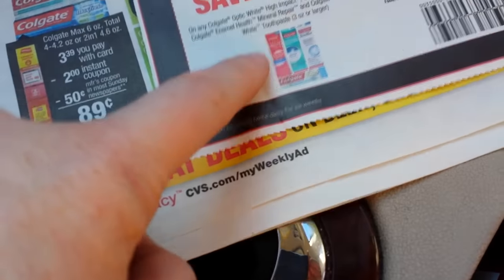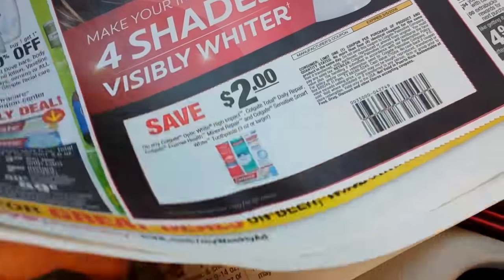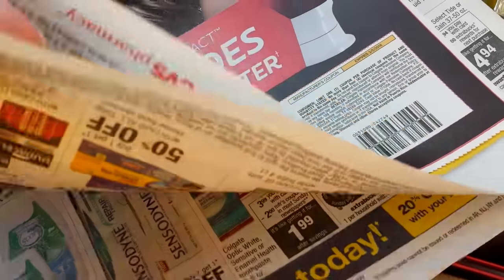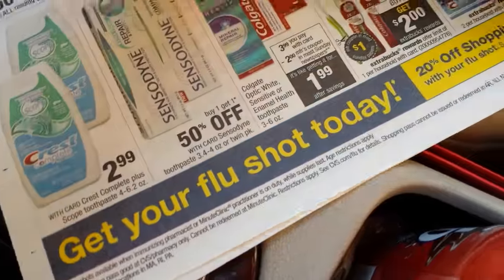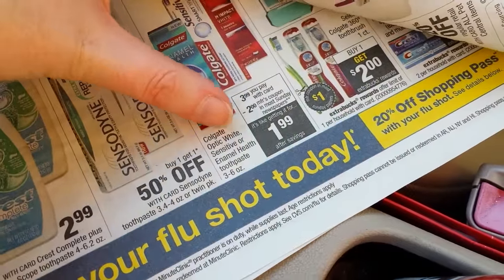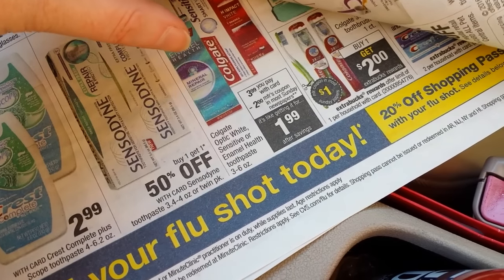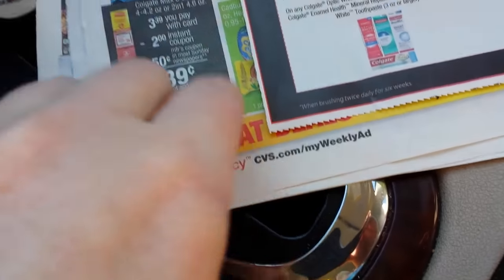There are other toothpastes that this coupon works for that are advertised in the ad, so don't get them confused. Because this other one — they're on sale for $3.99, and it's saying use the $2 coupon in the paper and pay $1.99. There's nothing else that goes on with that one. This is the one you want to get right here.